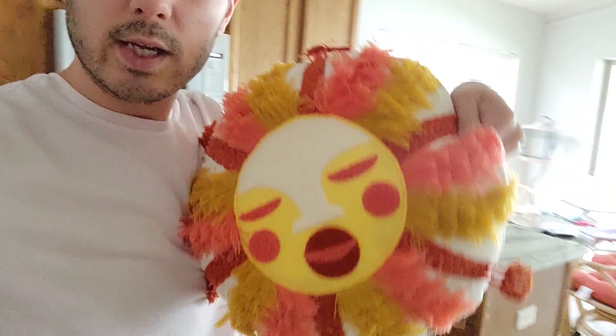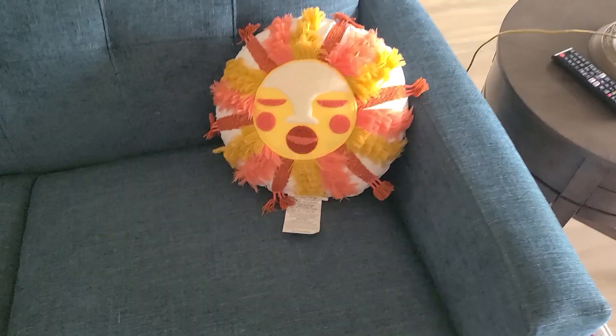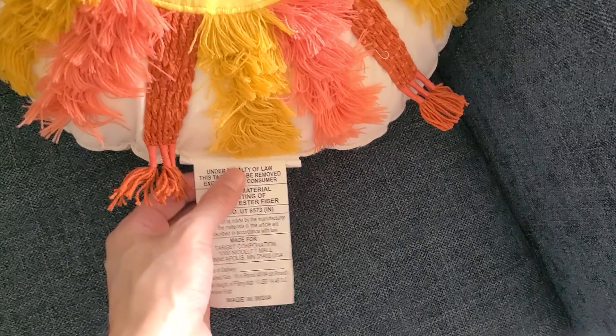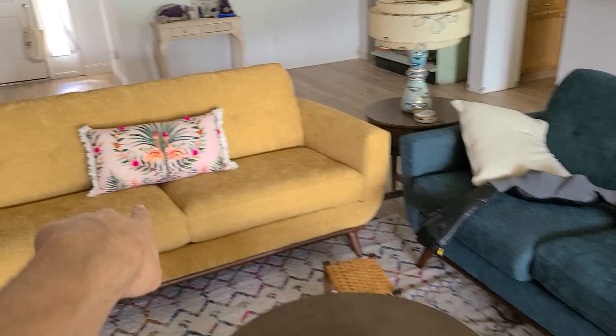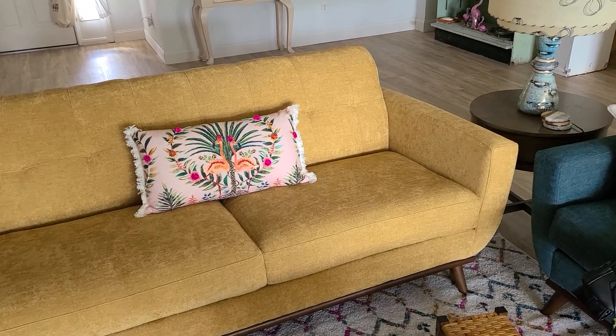Oh my gosh, this pillow is so pretty! Let's see if it works over here — of course it does! Oh my gosh, how adorable — and I need to remove these tags. I love that — it goes right there and pulls in the color from over there, just a little splash. I like that it's round. There's the one the subscriber sent me — yeah, that looks nice, that longer bolster-type pillow.